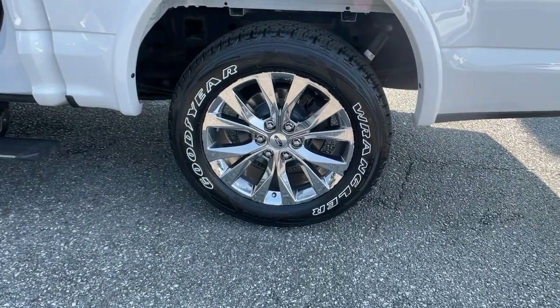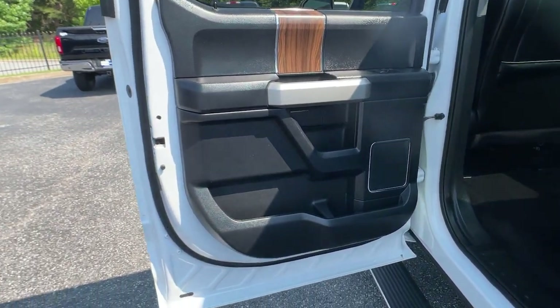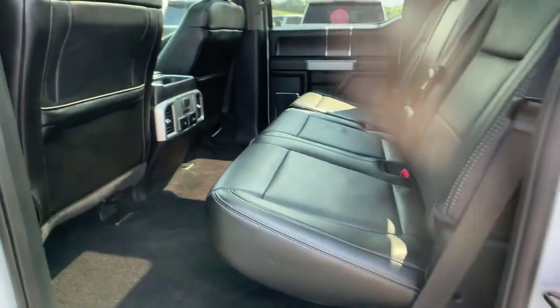Electronic stability control, seat memory, universal garage door opener, trip computer, power windows, bucket seats, four-wheel disc brakes, and power steering.